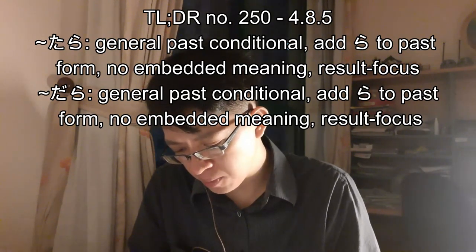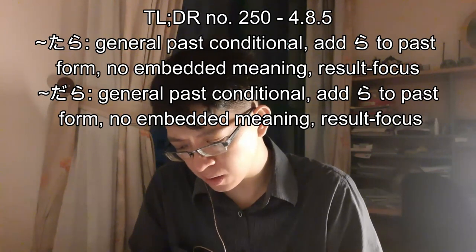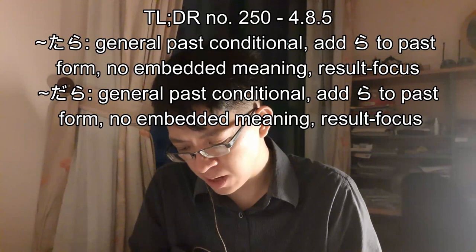The past conditional is the only type of conditional where the result has already taken place in the past. It may seem strange to have an 'if' when the result has already occurred — and indeed, in this usage there is no real 'if.' It is a way of expressing surprise at the result of the condition. This has little to do with conditionality, but it is explained here because the structure is the same.